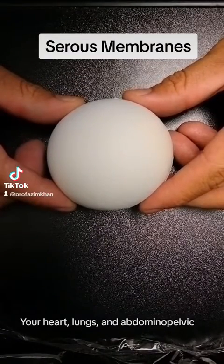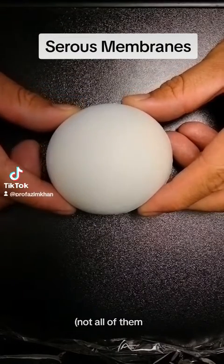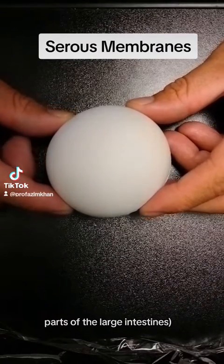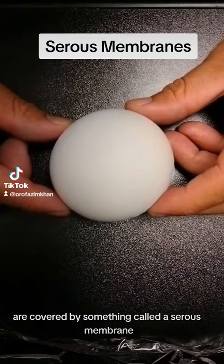Your heart, lungs, and abdominal pelvic organs — not all of them, but many of them, like the stomach, liver, parts of the small intestines, and parts of the large intestines — are covered by something called a serous membrane.